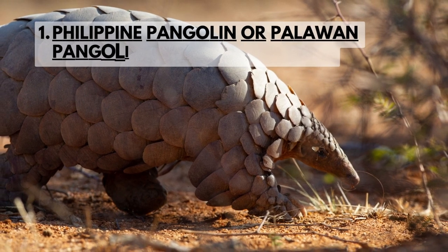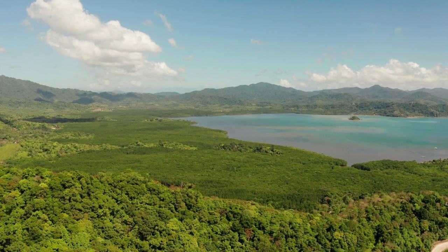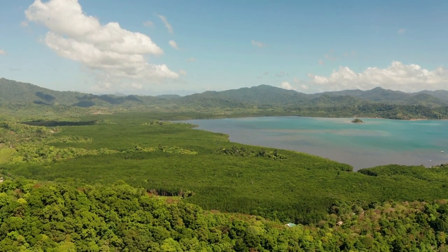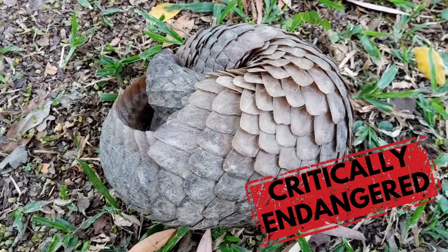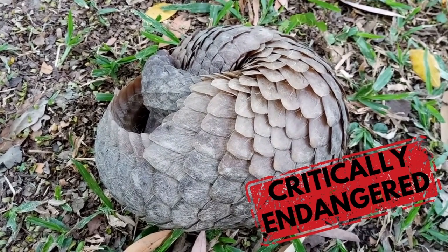The Philippine pangolin is native to the Palawan province of the Philippines, where they are found in primary and secondary forests. They are heavily hunted for scales and meat, putting their survival at risk. This species is critically endangered on the IUCN Red List.